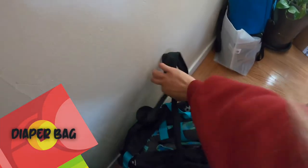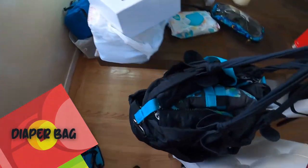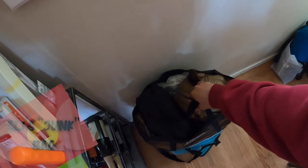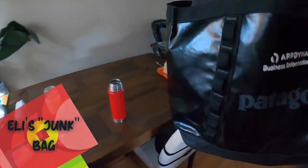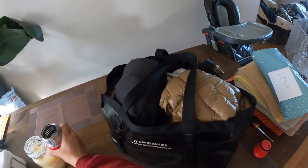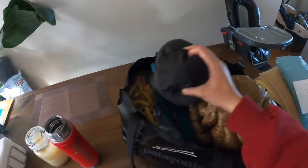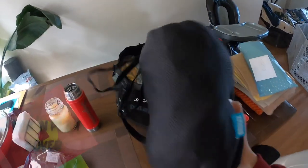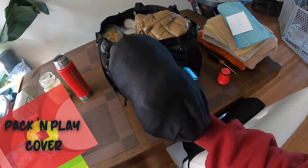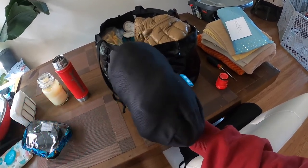Here are some other things we bring. This is the diaper bag with all things baby-related for Eli. I like to call this Eli's junk bag, where we put everything else we need for the trip — his diapers, toys, sleep sack, jacket, snow gear.